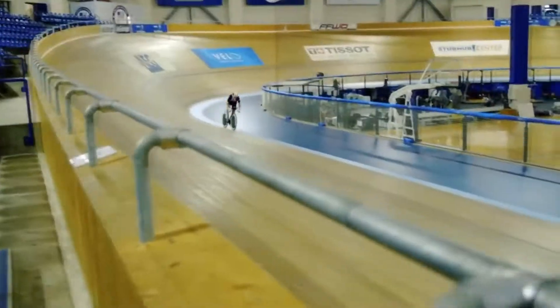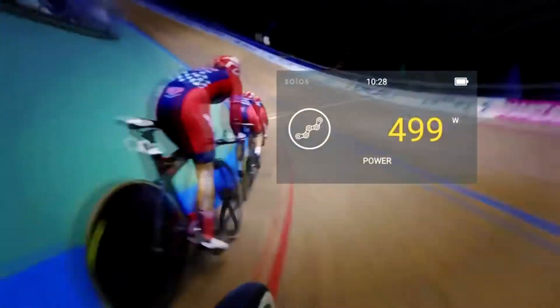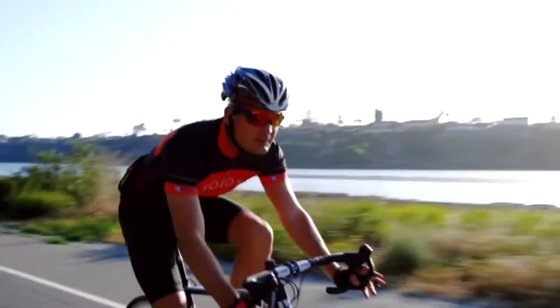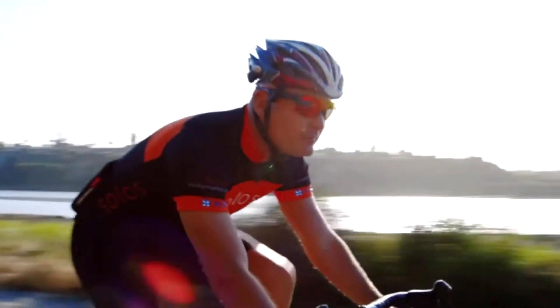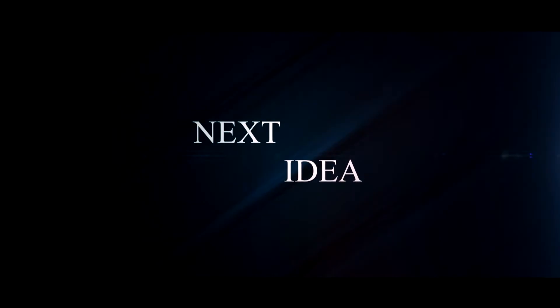Hi! Welcome to our new episode! Today we will tell you about electronic cycling glasses. Feel free to comment and share your thoughts about this invention, and of course press thumbs up if you liked this idea. Subscribe to our channel to follow the latest inventions in the world of high tech. You're watching Next Idea.